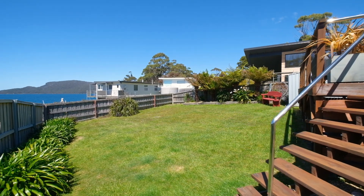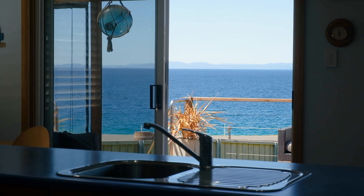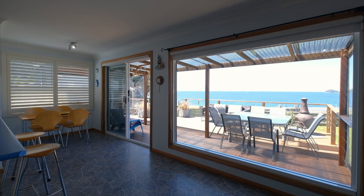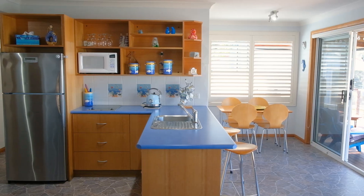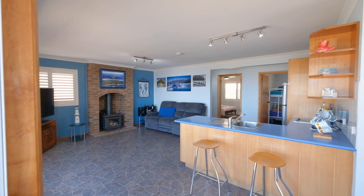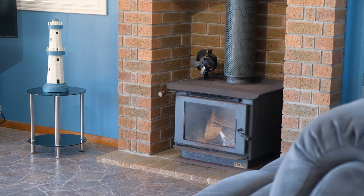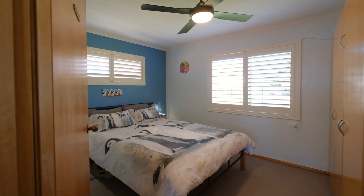Inside, the views are part of the home's decor. The open plan living area features large windows and glass sliders that frame the spectacular blue horizon. The centrally located kitchen has a practical breakfast bar, and the cozy living room with wood fire adds warmth and ambience to the beachy feel.